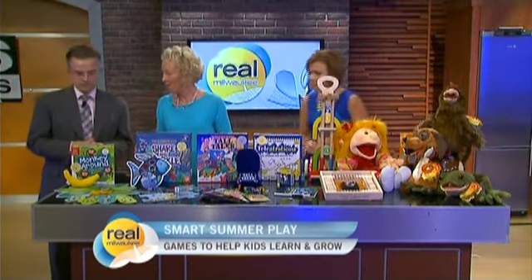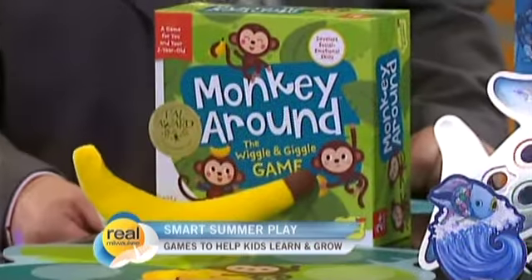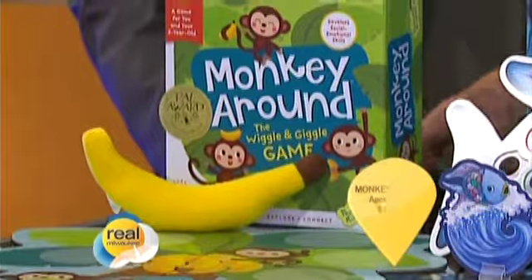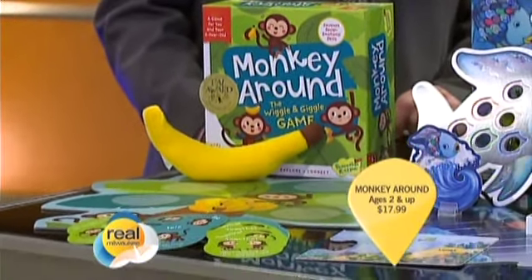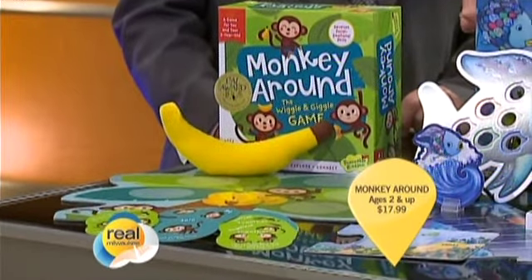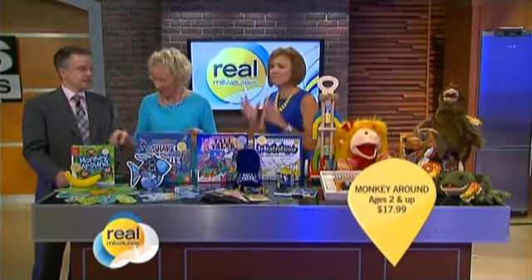This is Monkey Around by Peaceable Kingdom. It's for age two and up. You pick a card — my first card when I played this was 'hold hands and hop around the room.' I had my four-year-old twins and we hopped around the island in the kitchen and we were giggling. It's so much fun.